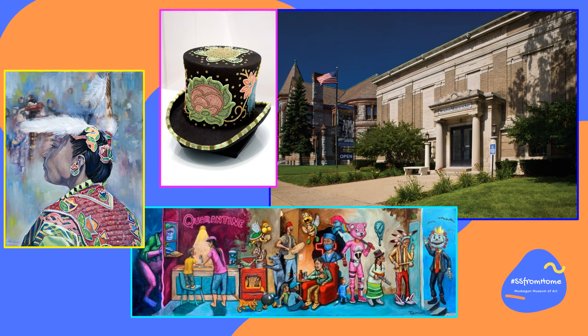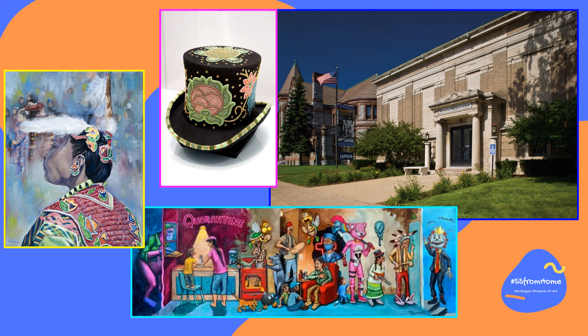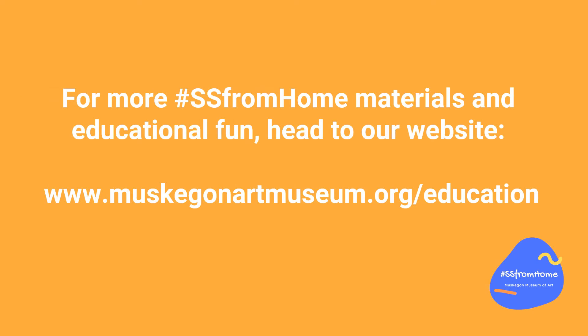I hope you enjoyed looking at the Anishinaabe traditions in these awesome works of art. Be sure to see these and many more at the Muskegon Museum of Art now until February 28th. For more hashtag SS from home materials and educational fun, head to our website at www.muskegonartmuseum.org slash education.